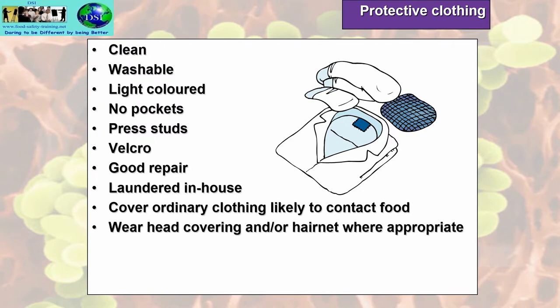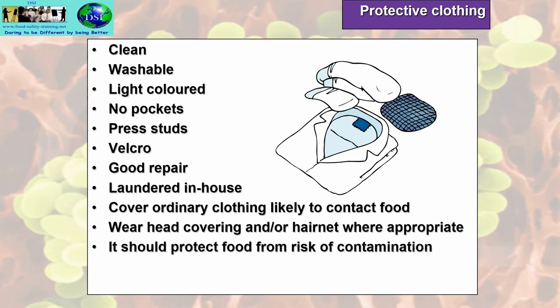You need to wear head covering and/or hair net where appropriate. Although at a lot of food establishments I've visited lately, they don't wear any head coverings at all. That's fine if you don't mind flaking skin, dandruff, psoriasis, eczema or hair falling into your food — but I prefer to receive food where food handlers are wearing head coverings. Protective clothing should protect food from the risk of contamination.